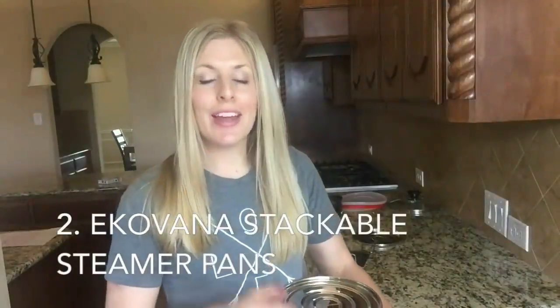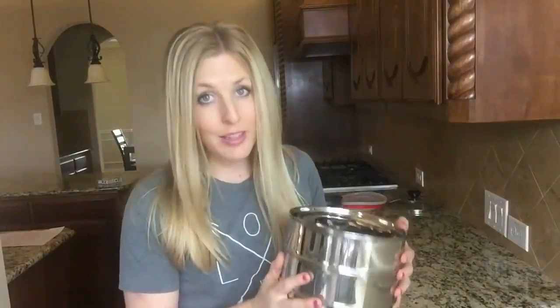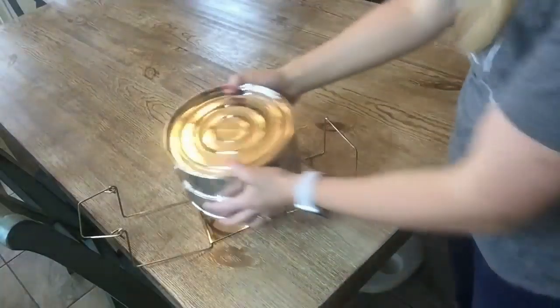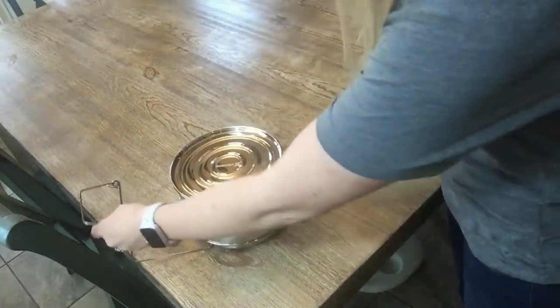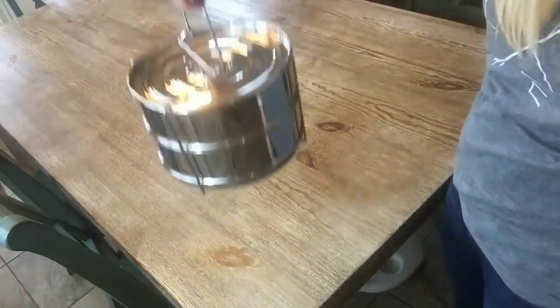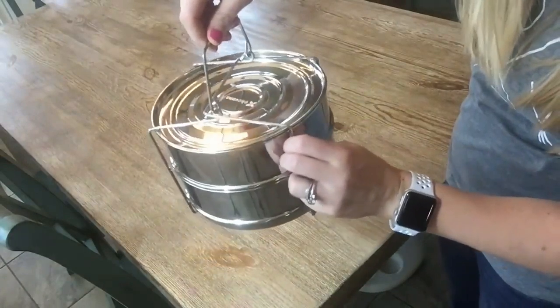Number two: I just recently found this and I am slightly obsessed. This is the Ecovana Stackable Pans. These are awesome because you can do all kinds of stuff with them. It's almost like a springform pan just without the bottom, and you can stack two on top of each other. This is perfect for steaming vegetables. You can make brownies, cheesecake, or heat things up. They come in sizes for six quart and eight quart. You put the handle underneath, lift it up, and that's how you put it in and out of your Instant Pot. The rack can go in the Instant Pot and it won't hurt anything.